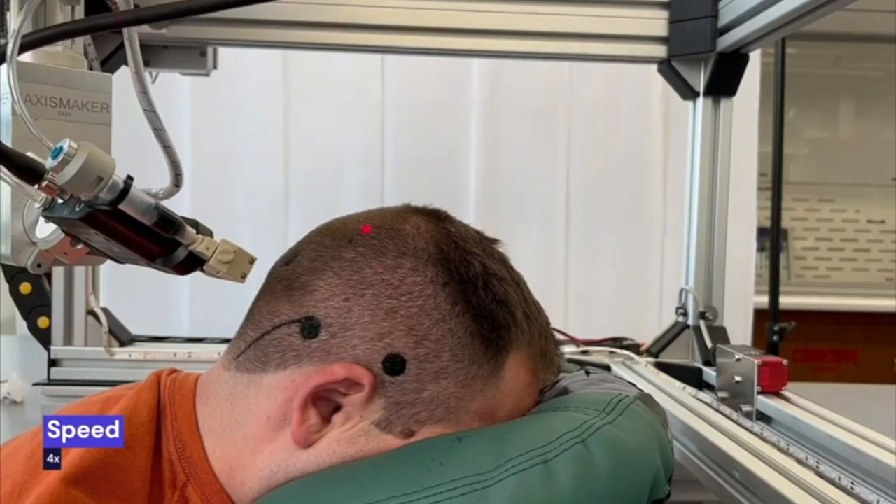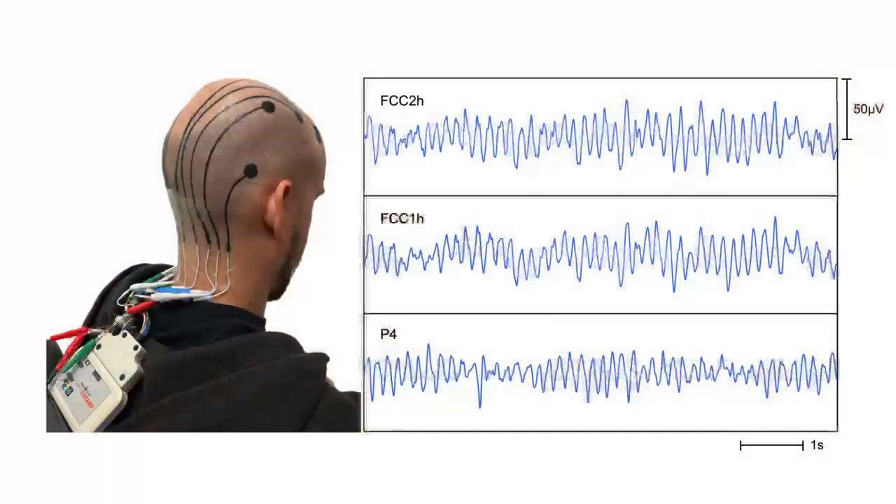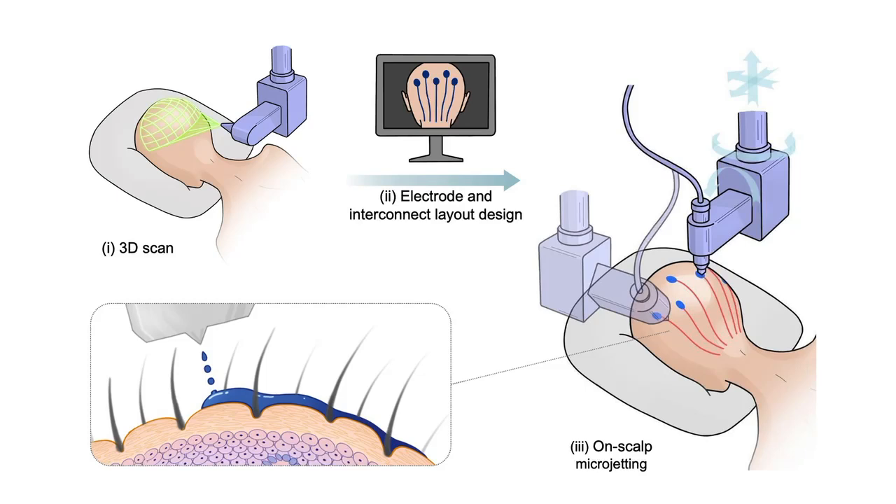These e-tattoos allow for full head, high-fidelity, and long-term EEG recording, eliminating the need for bulky gel, wires, or caps. This technology marks a new era in neurotechnology, emphasizing personalization, comfort, and efficiency, while significantly reducing labor in healthcare.